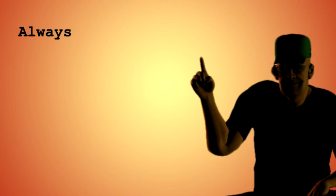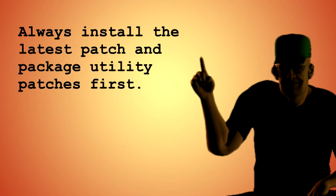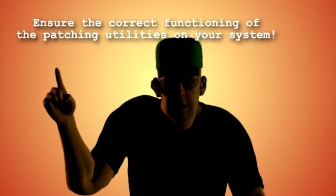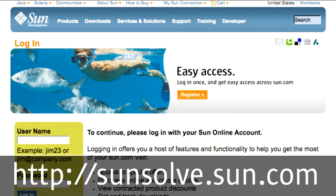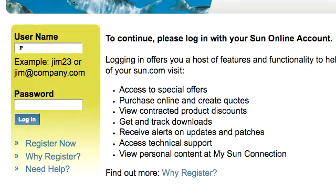Bill explains: 'The first best practice you want to follow when patching a Solaris 10 system is to always install the latest patch and package utility patches first. Before you download the patches, be sure to read the README file to identify any other dependencies or requirements. This is important because installing the latest patch and package utility patches ensures that the patching utilities on your system function correctly.'